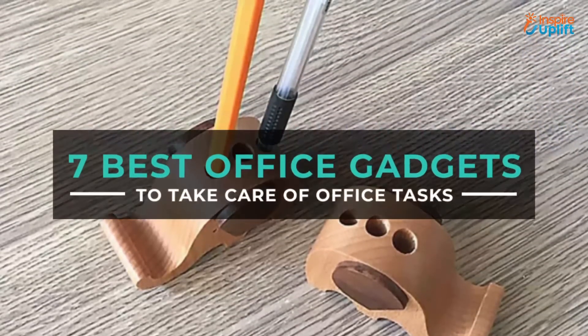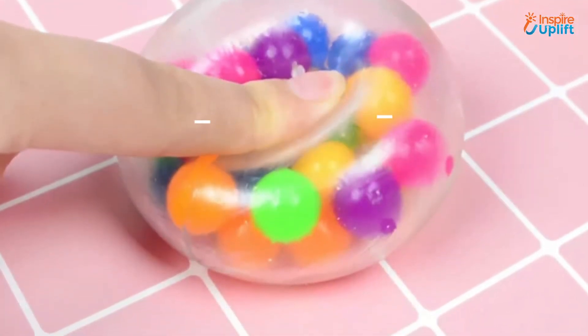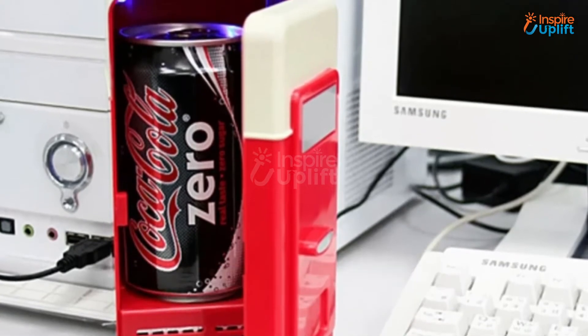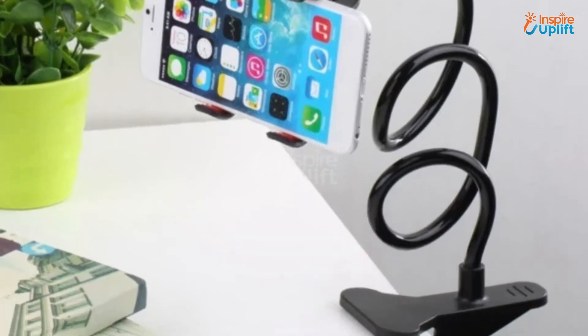Hello guys, in this video we will review 7 Best Office Gadgets 2021. These products are must-have for every office or workplace. Check the links shared in the description box for more details. Before moving on, subscribe to our channel and press the bell icon for new video updates.